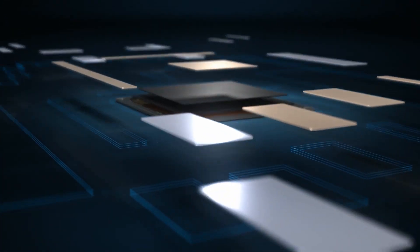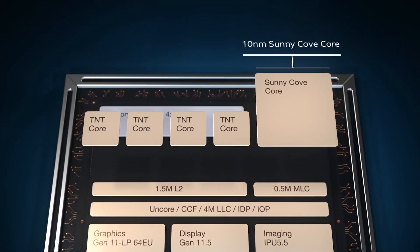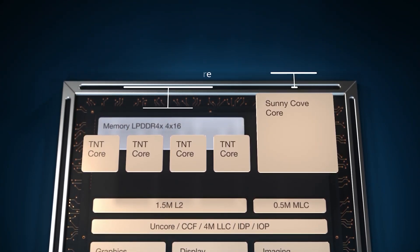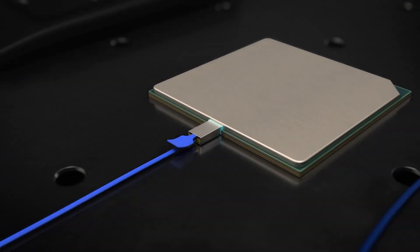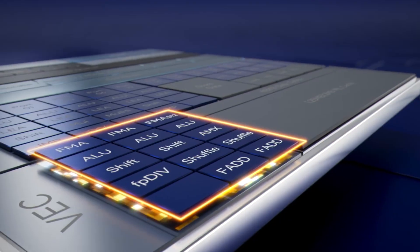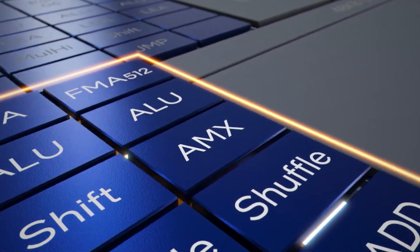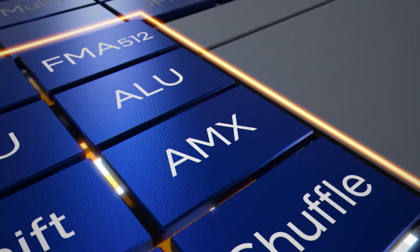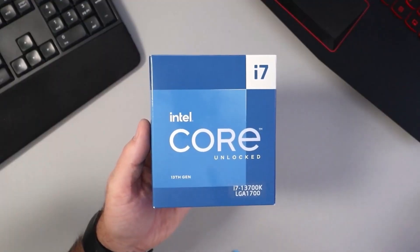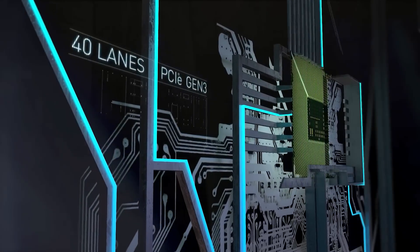This chip not only features higher clock speeds, but also comes with a brand-new config that enables up to 20 cores and 28 threads, delivering a nice performance boost over the existing Core i7-13700K CPUs. The Intel Core i7-14700K comes with an 8 plus 12 core configuration, which is a nice upgrade over the existing Core i7-13700K processor's 8 plus 8 core config, delivering further boosts to multi-threaded performance thanks to those extra e-cores.